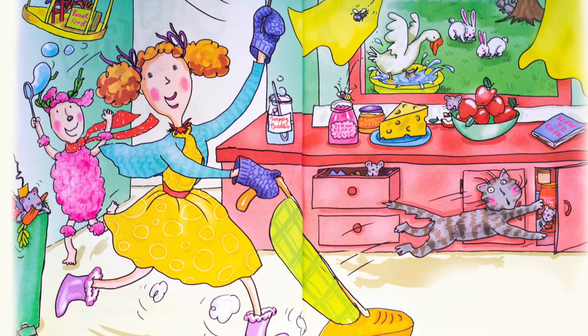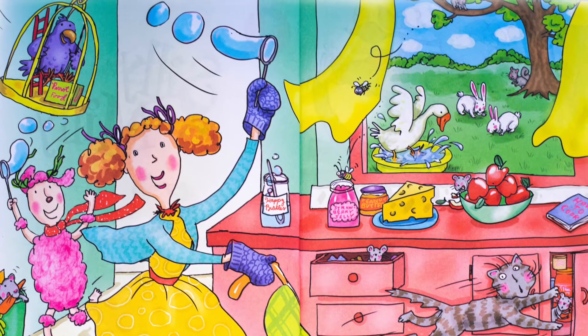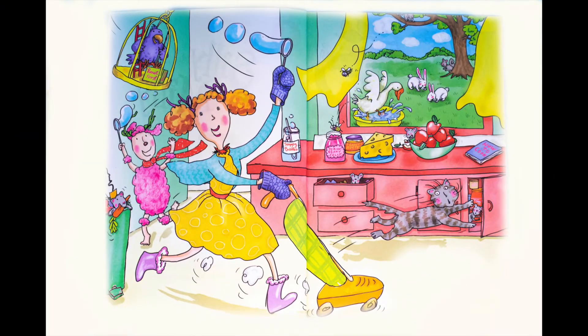This is a riddle about Miss Millie. Can you guess why she is so silly? Wow, a lot of silly things in this picture. How many mice can you find? One, two, three, four, five. Five mice.